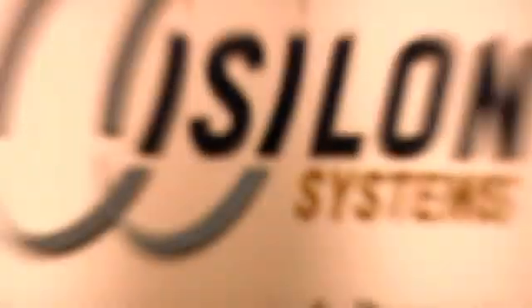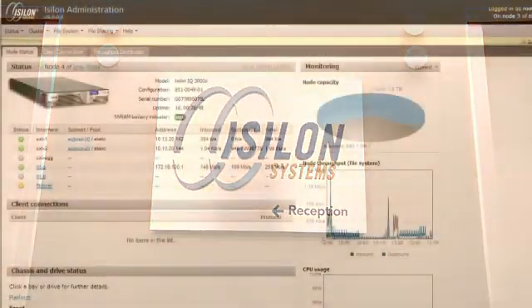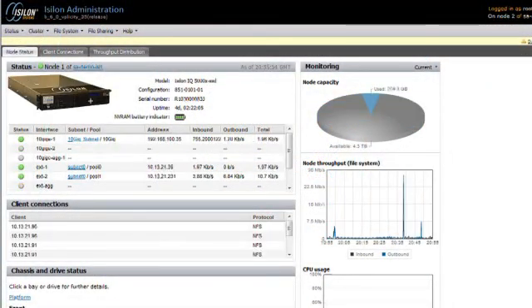Enterprise data centers are rapidly evolving, and as they continue to rapidly evolve, Isilon's heritage of product innovation will evolve right along with them — offering the kinds of solutions that enterprises need to really drive efficiencies and costs out of their data center operations.